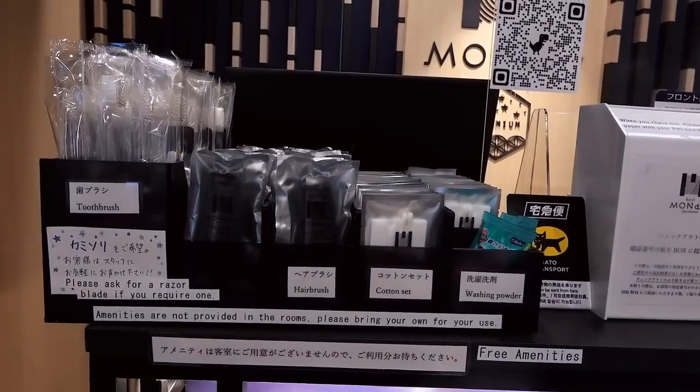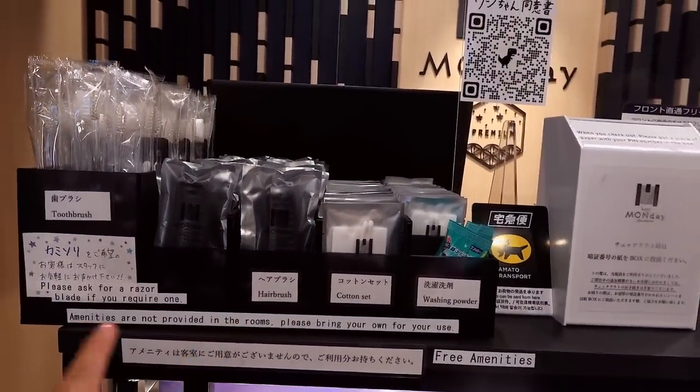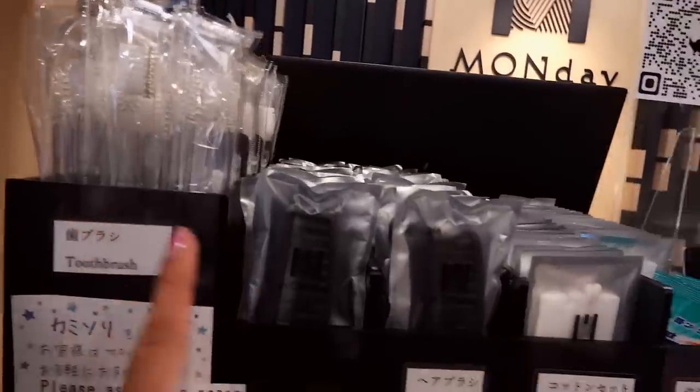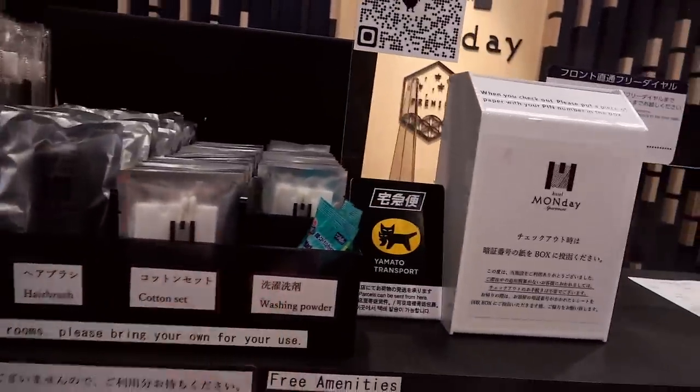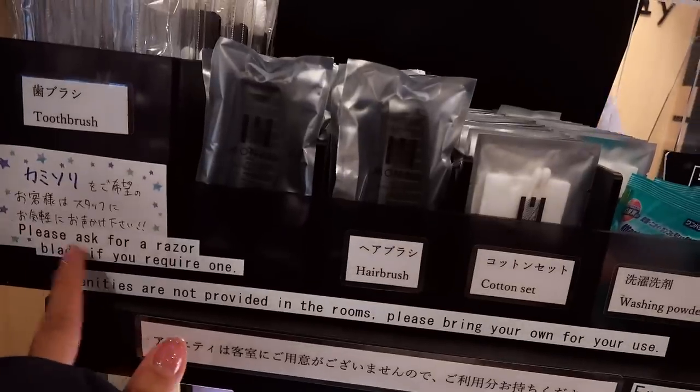I'm very early for check-in. I can see a note here that amenities are not provided, so please bring your own for your own use. They do have toothbrushes, a little hairbrush, cotton sets, and washing powder available to pick up, and you can also ask for razors if you need them.